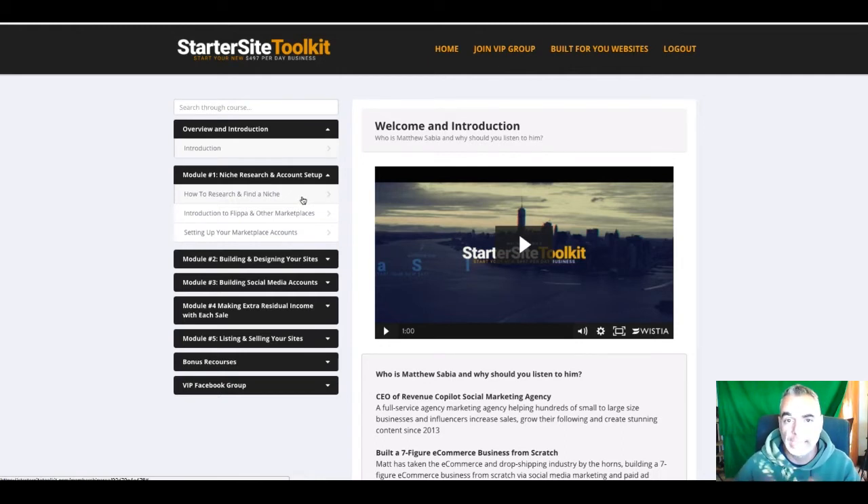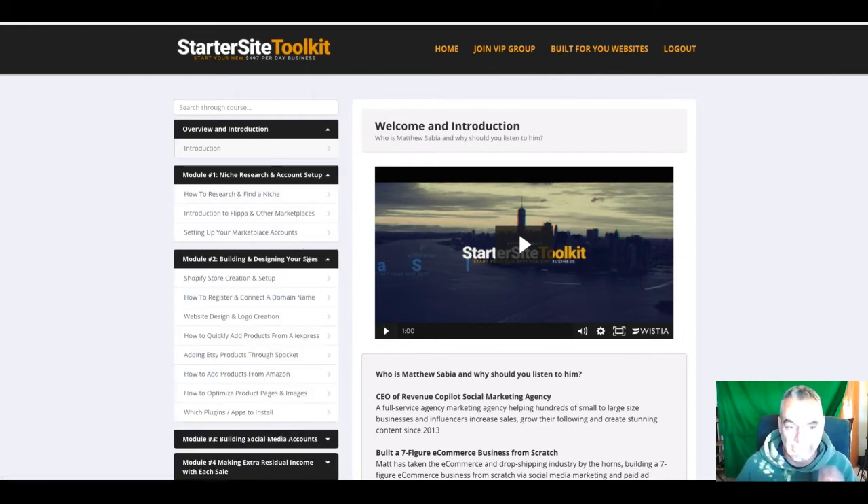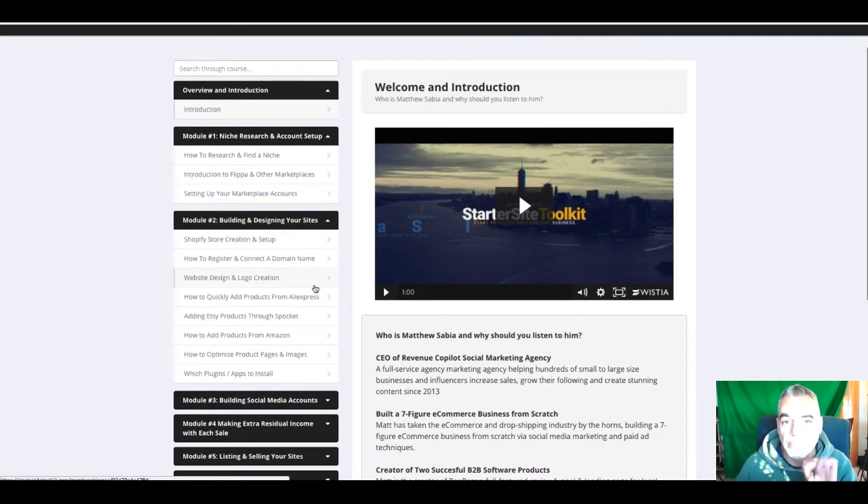Have I flipped one yet? No. But I'm going through the course right now — it is a powerful course. I'm actually going to build one right now, put it out on Flippa, and see what happens. I'm going to list it at $497. All I know is the power of this — it's really teaching you a step-by-step process on how to actually build this whole thing.